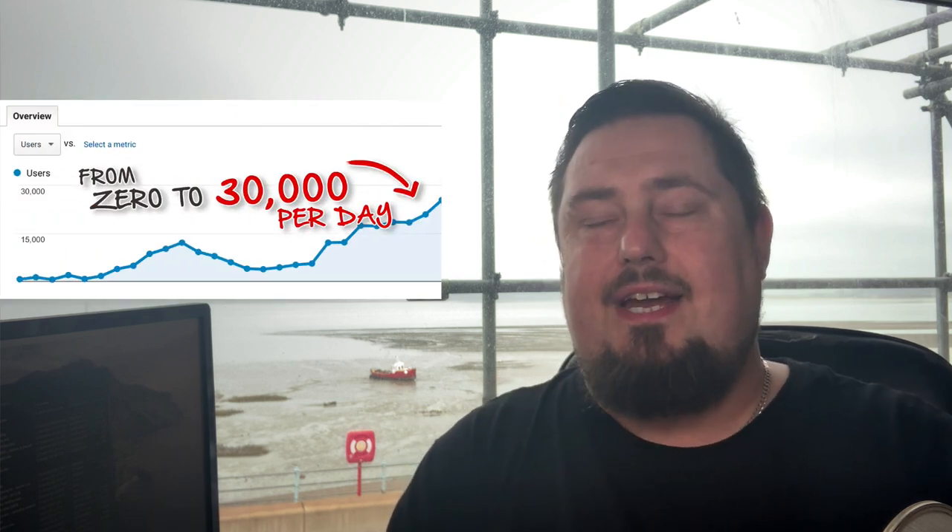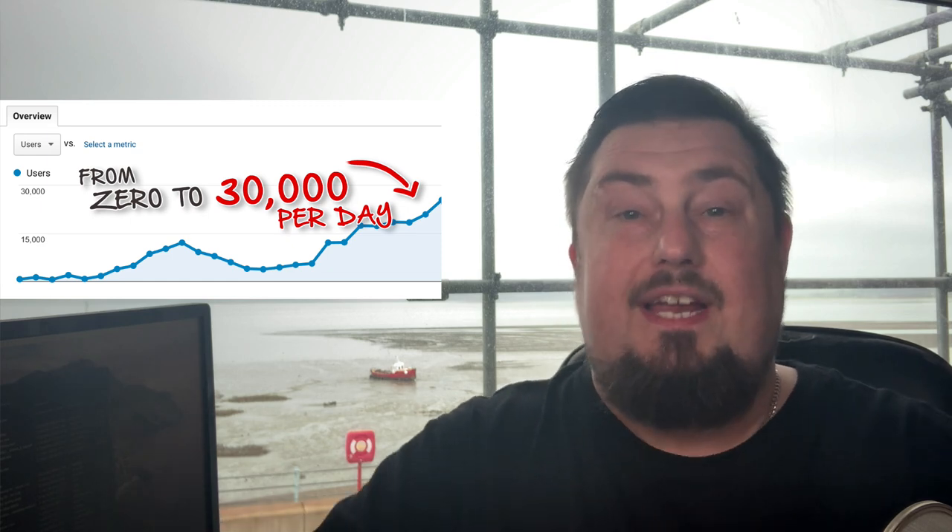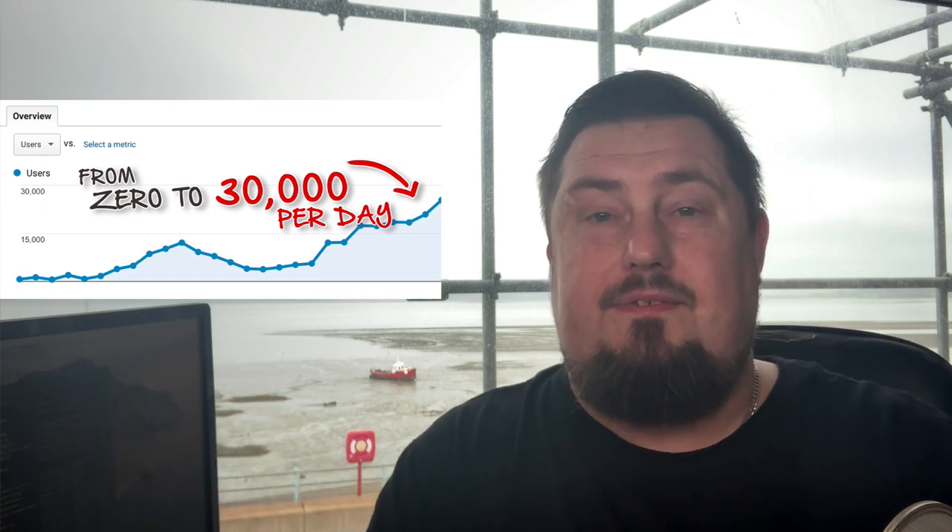Welcome to ProfitCopilot.com, Mick Meaney here. And if you are serious about succeeding online, then I will give you the free strategy that I used to get over 30,000 website visitors every day for free at the end of this video.